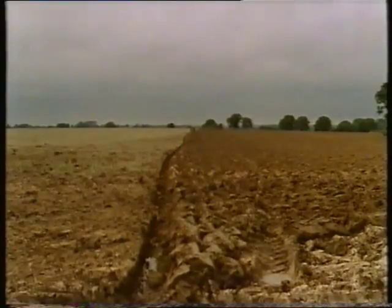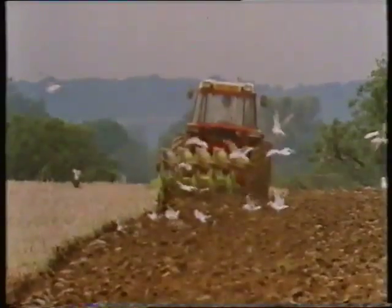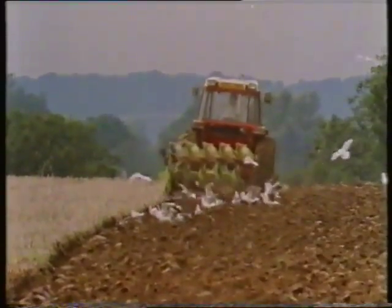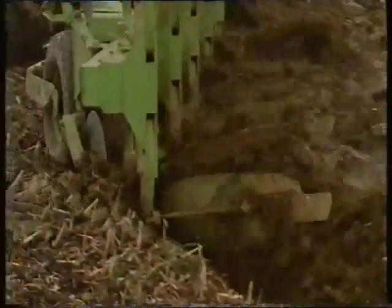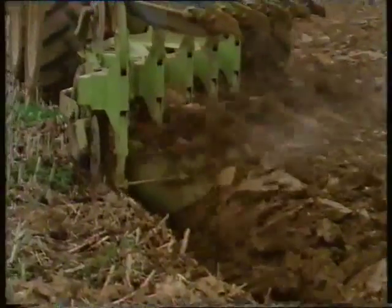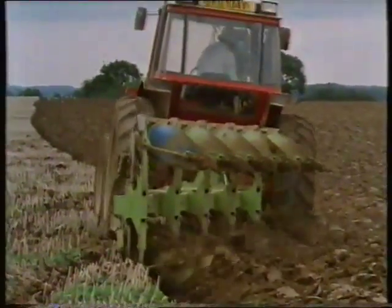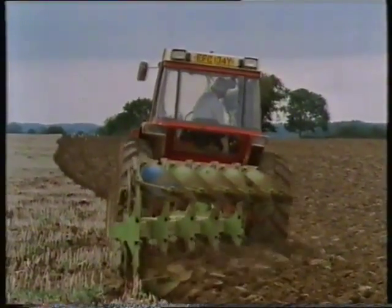As soon as the war started, food was short, and the war agricultural executive could take over any unused land and get it ploughed up. All around Chesham, where I live, were derelict, overgrown building sites, which were handed over to me and other farmers to work. I farmed 200 acres at the beginning of the war, and 450 by the end.